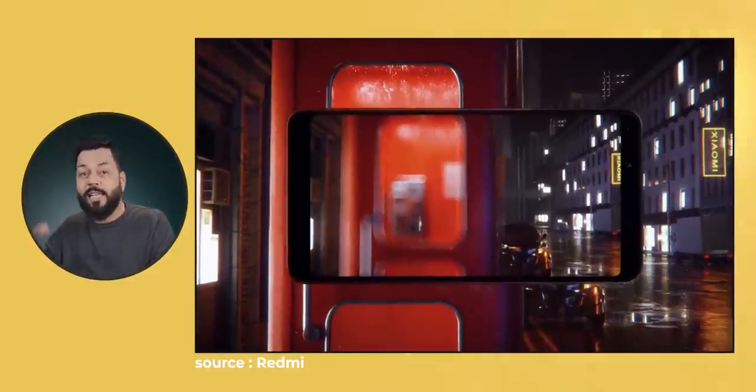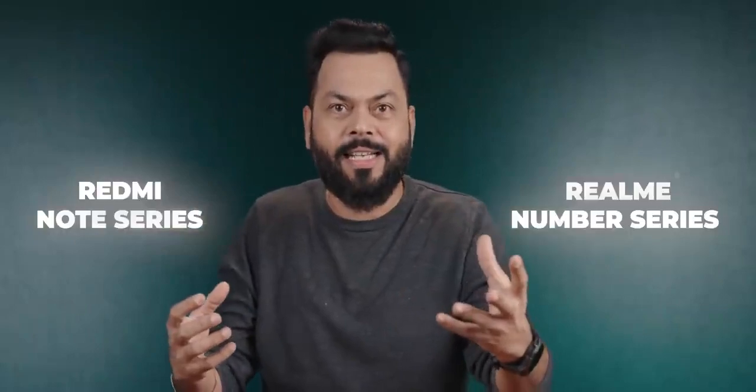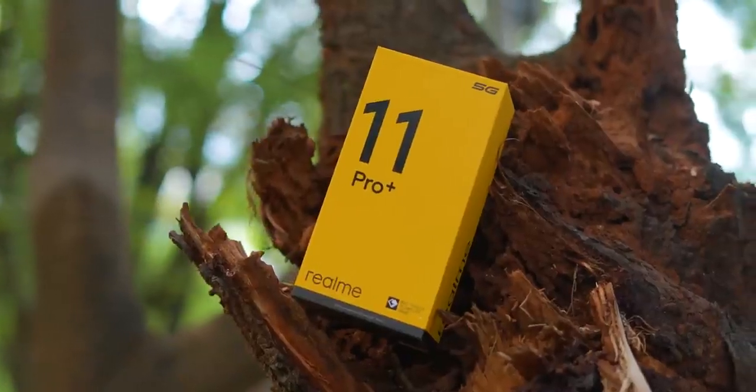This number series compared with the Redmi Note series, and both these series used to stand out — we debated whether the Note series is good or Realme's number series is good. But now, I don't know. You will understand why I'm saying this when I open this phone. I don't know the exact price — it's around 25,000 to 30,000, but I assume around 27–28,000. Let's open it.